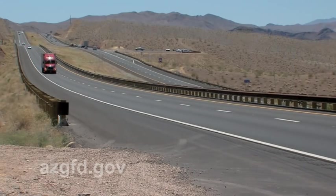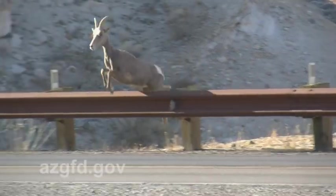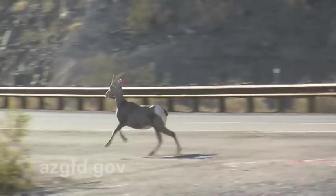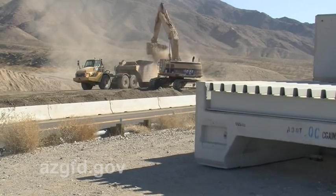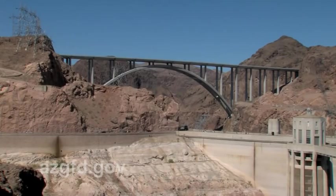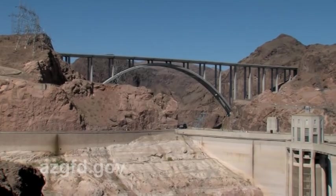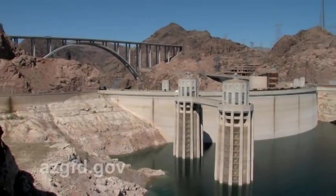Increasing traffic levels and accidents, desert bighorn sheep vehicle collisions, and compromised Hoover Dam security led both federal and state agencies to act. To address these issues, the Arizona Department of Transportation and the Federal Highway Administration constructed the Hoover Dam Bypass. Completed in the fall of 2010, this new roadway circumvents Hoover Dam by allowing traffic to pass over the Colorado River on a bridge downstream but within sight of the Hoover Dam.